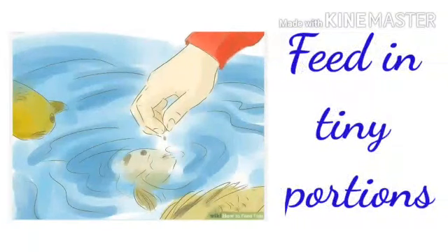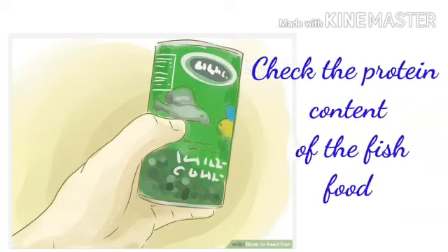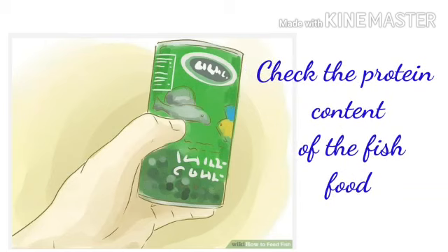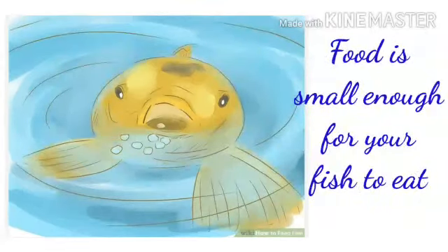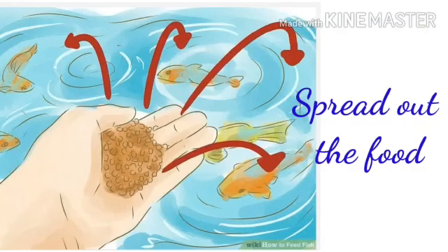Feed in tiny portions. Feed the fish once or twice a day. Check the protein content of the fish food. Make sure your food is small enough for your fish to eat. Then look for signs of overfeeding. Spread out the food so everyone gets some.